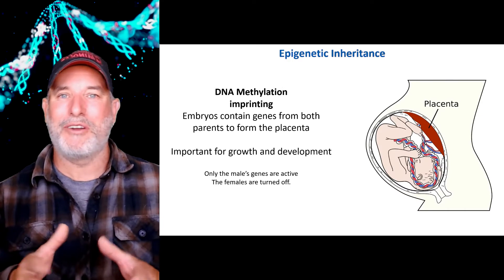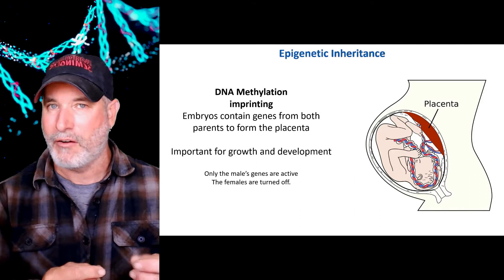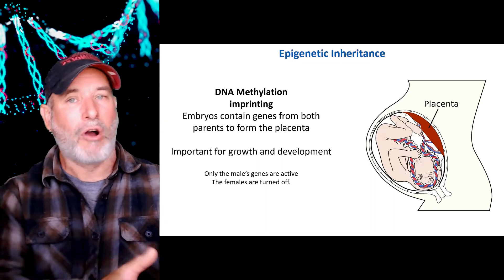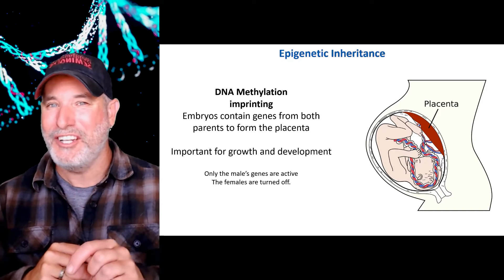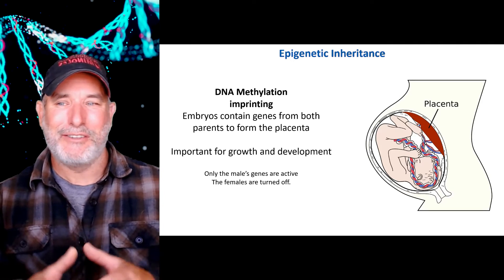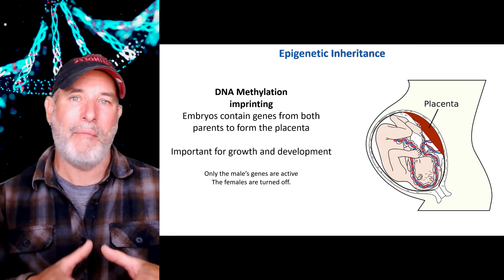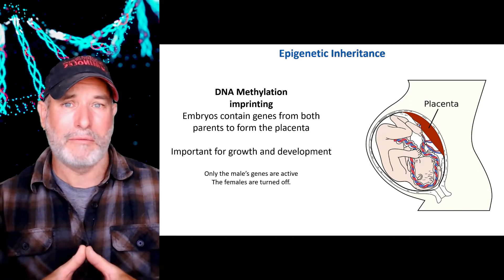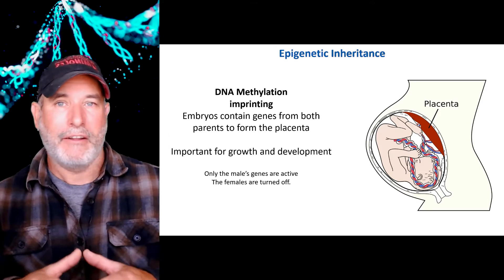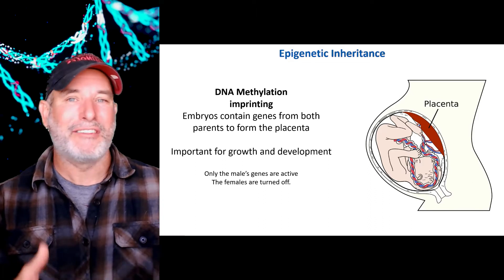An embryo is growing, and one of the ways it attaches to the mom is through the placenta, which acts as a gateway between the mom and the growing embryo — all the exchange of nutrients happens there. Both the mom and the dad contributed genes to grow a placenta; however, the mom's genes are turned off, and it's only the dad's genes that are used to grow the placenta. When they say babies are like little parasites growing in the mom, there's some truth to that — the baby is trying to pull as many nutrients as possible from the mom, and the mom has to regulate it. There are all kinds of examples of how maternal and paternal genes are switched on and off based on imprinting during our growth and development.